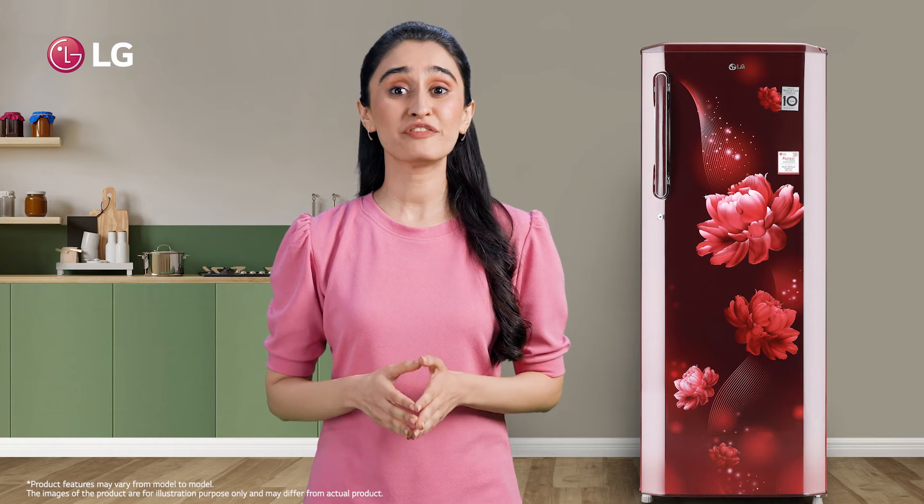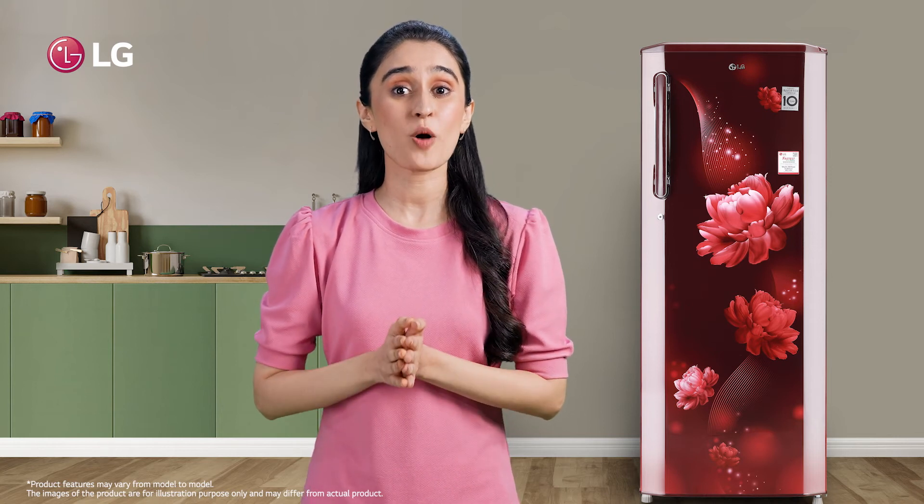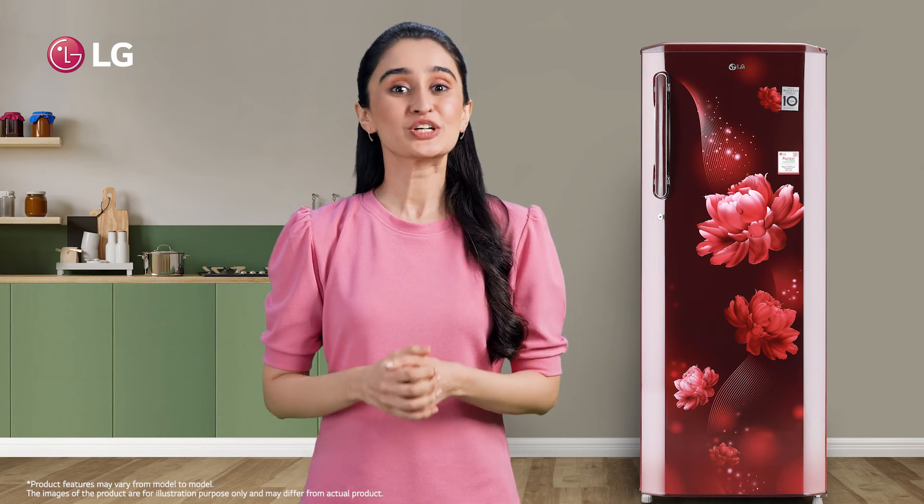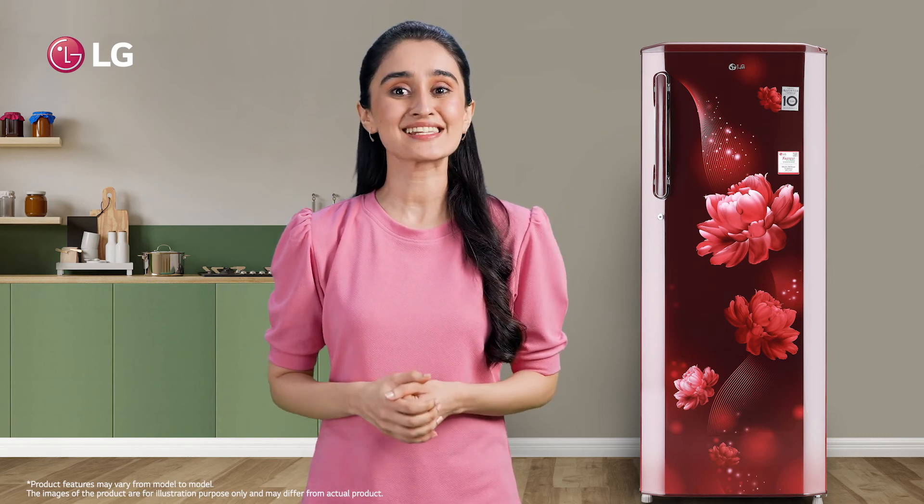LG's single-door refrigerator with smart-inverter compressor has made my life comfortable and stylish. You too can add convenience and style to yours by bringing home one.